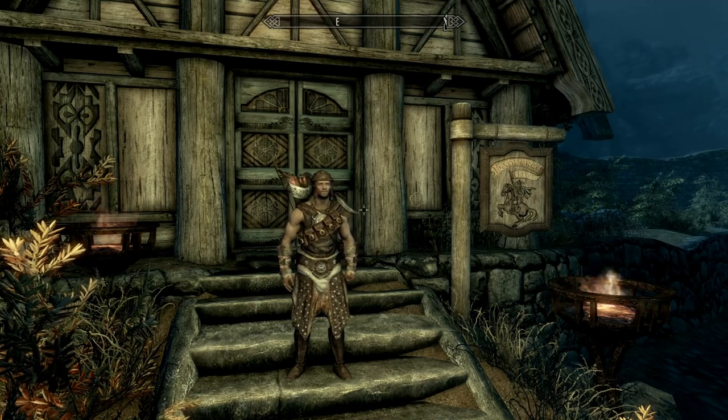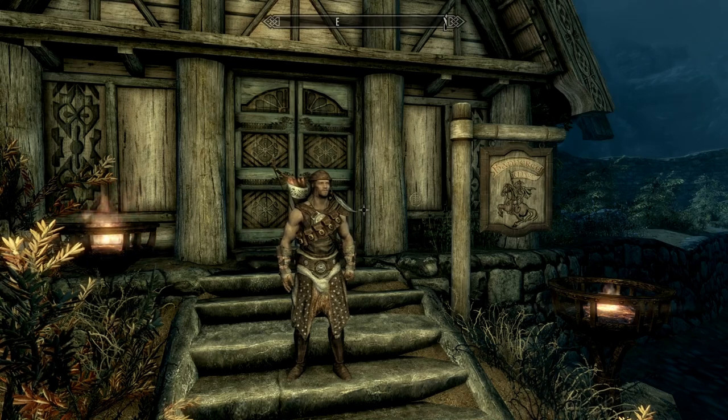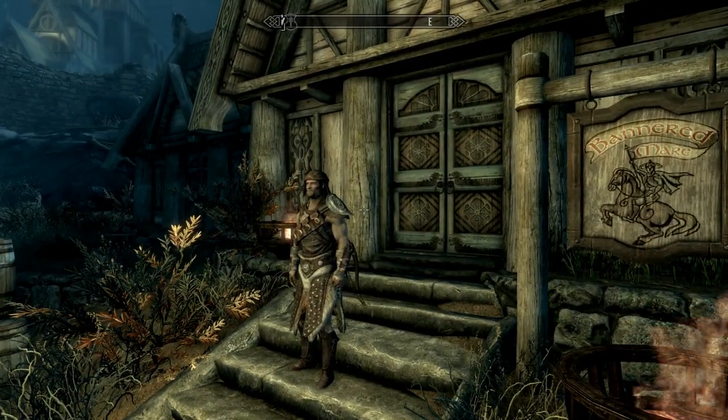Hey folks, this is Noble Rambler and welcome to another episode of Rambling Skyrim. How do you pronounce the J, I wonder, when they added it to the name there?